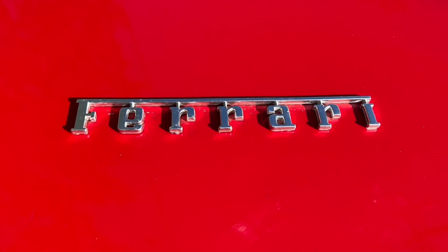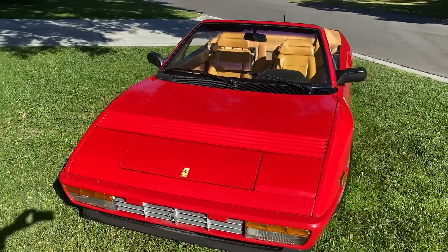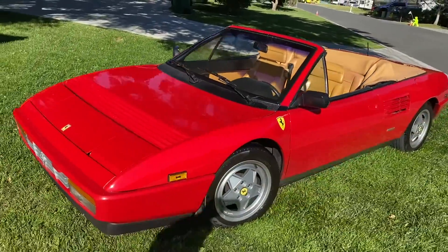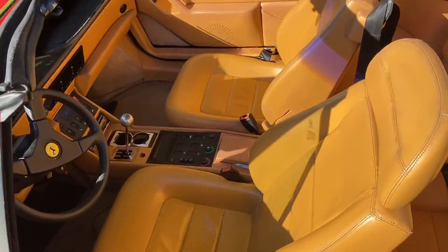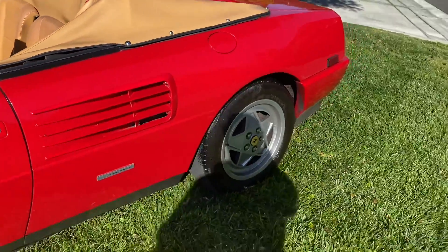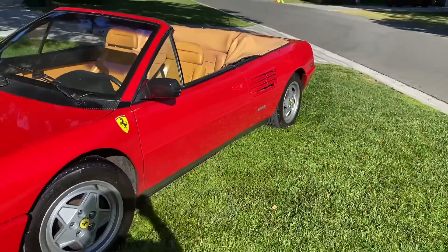My first car is a Ferrari owned by Goldie Hawn of movie star fame. It's a Ferrari Mondial T V8 five-speed convertible. All original and runs like a fine watch. Boy, is it a joy to drive, especially around those corners.